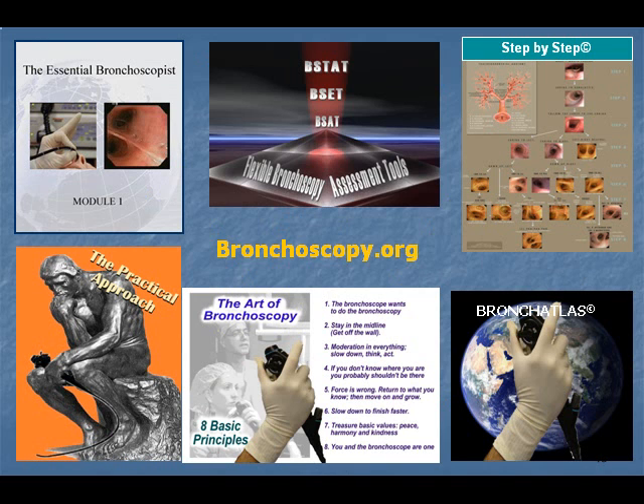In addition to on-site lectures and workshops, a web-based six-part curriculum is freely accessible and growing at the www.bronchoscopy.org website. Various other social media modalities are also being used to disseminate materials, including Facebook and YouTube. The curriculum includes reading materials, the web-based Essential Bronchoscopist now translated and available in eight languages, slide presentations and an image atlas, didactic lectures, a bronchoscopy step-by-step learning program, and a series of validated assessment tools.